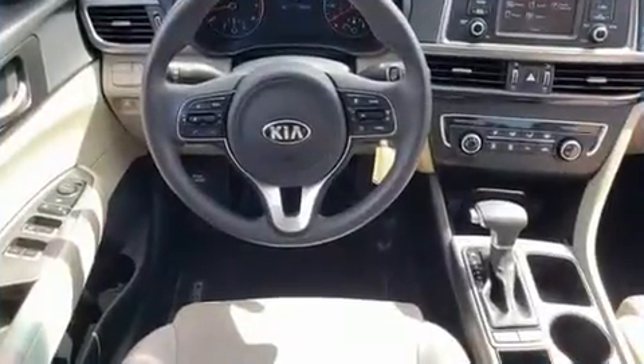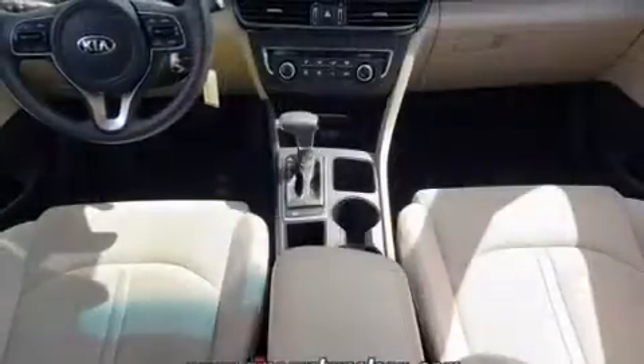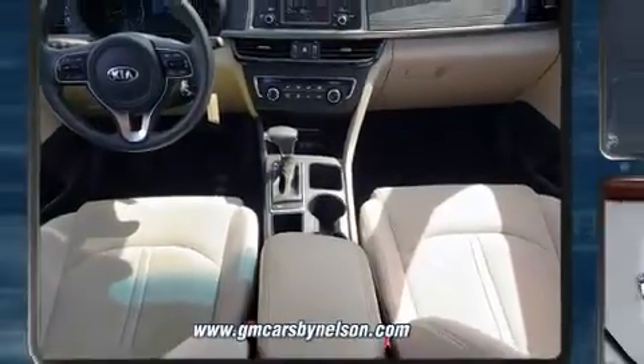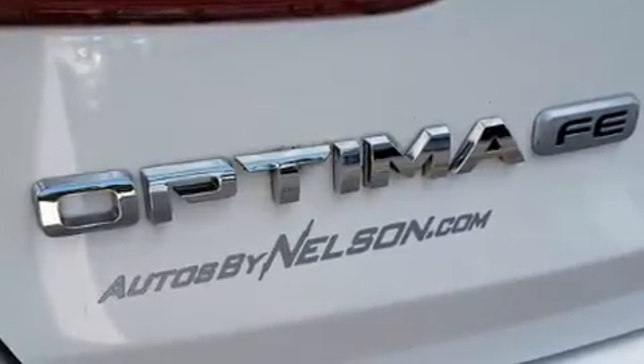Both high fuel economy and flexible performance are assured by the six-speed automatic transmission. Kia infused the interior with top-shelf amenities such as one-touch window functionality, a trip computer, remote keyless entry, and air conditioning.